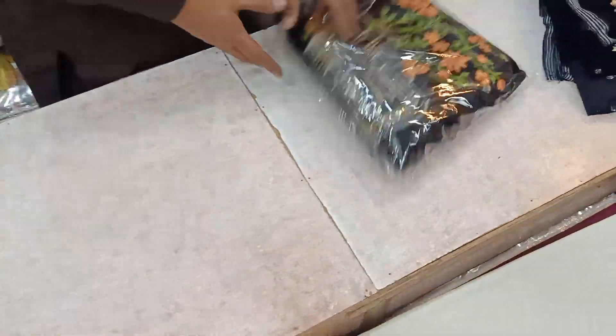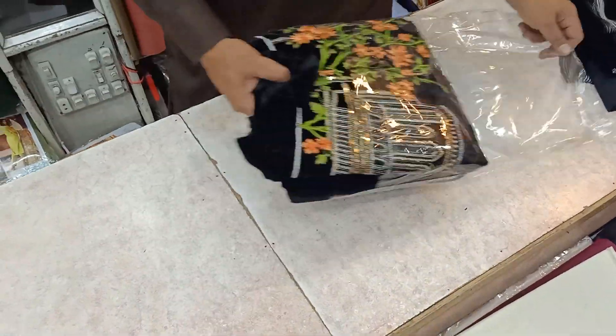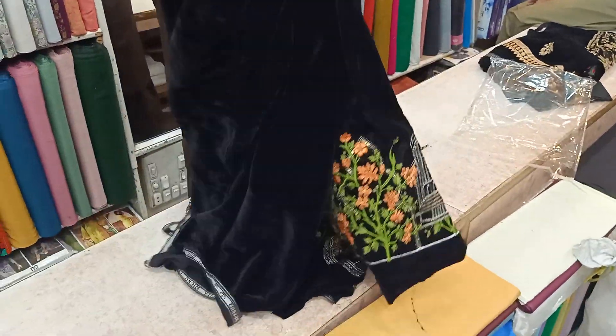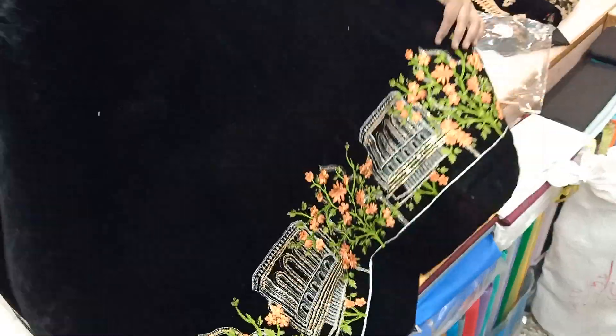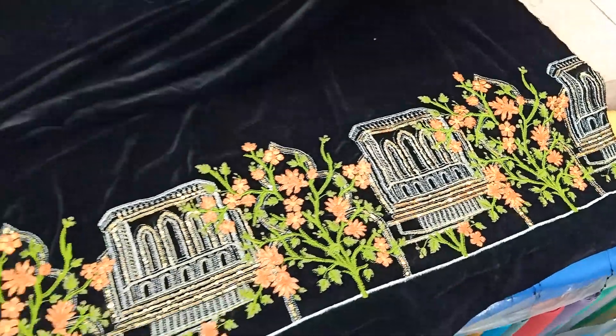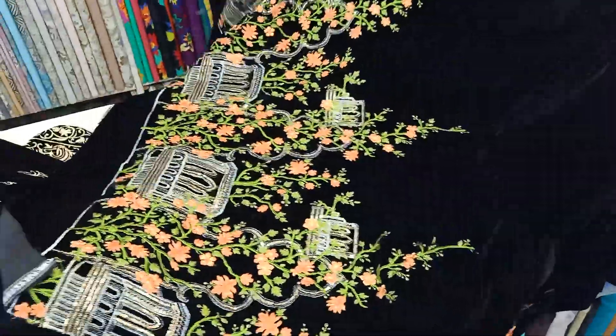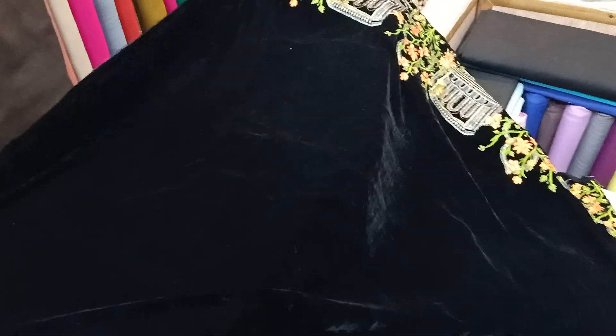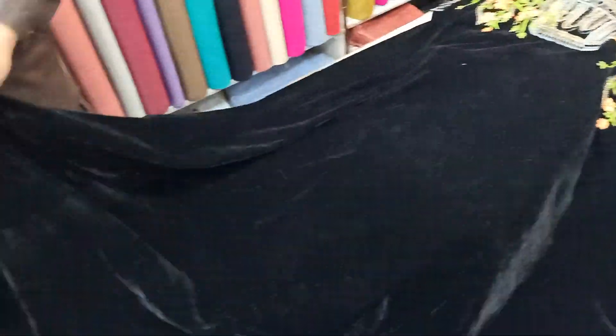It is also a micro velvet. It is a very good size, but not too big. This is digital embroidery. There are two parts — two sides. One side is heavy and the other side is light.